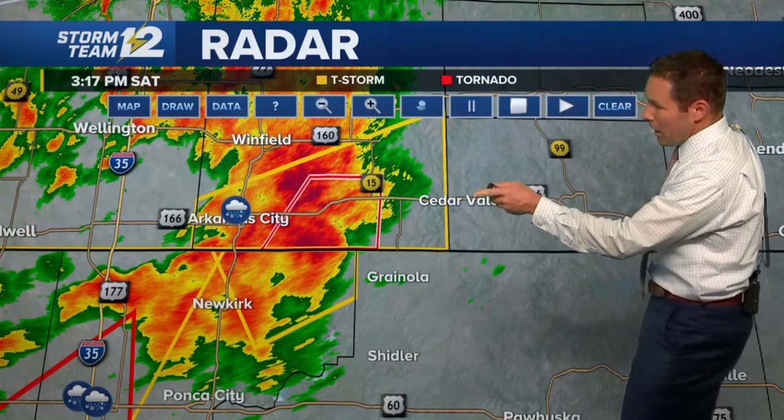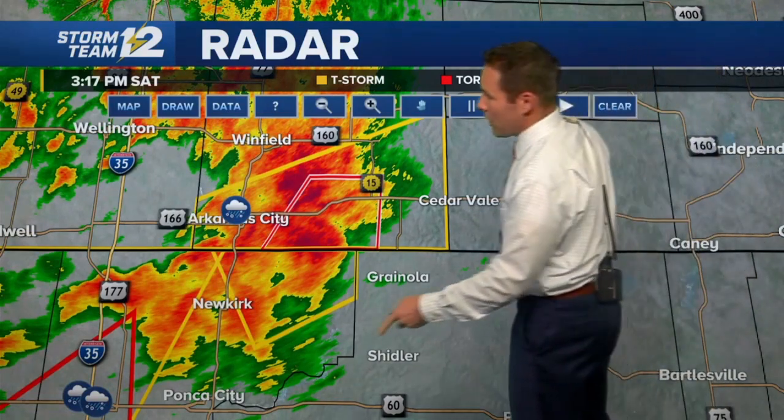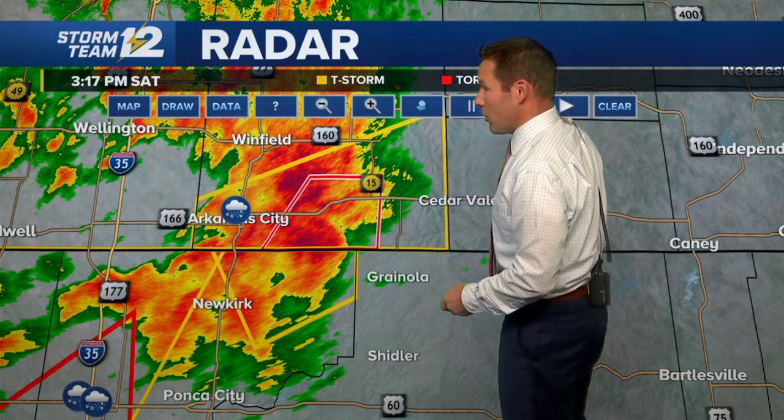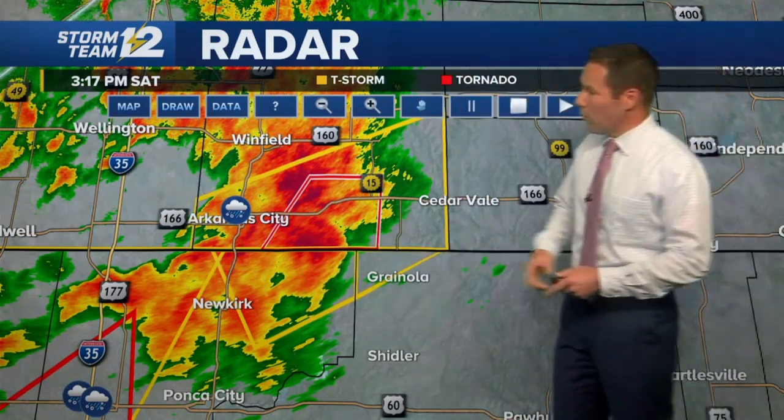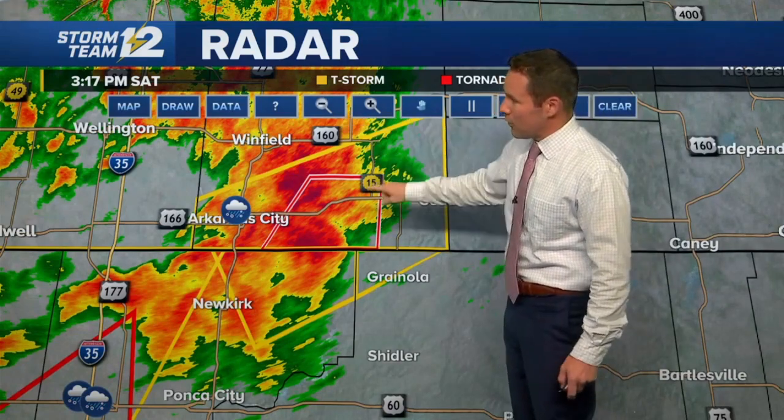It looks like the tornado warning is no longer for northern sections of Kay County, Oklahoma, but there's some heavy rainfall in and around the Newkirk vicinity. No reports of damage that we can see from here — it's still early in the afternoon. If this storm did produce a tornado and it hit anything, we certainly don't know about that at this moment. We'll figure that out as the afternoon continues to unfold.